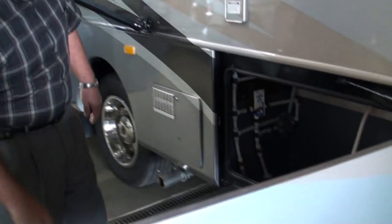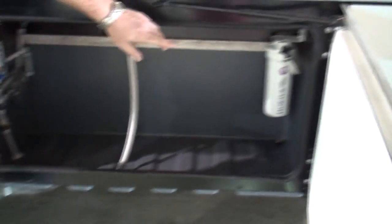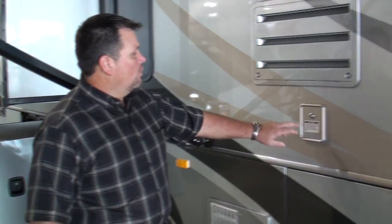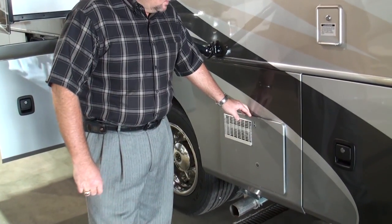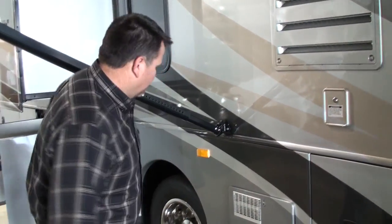In the second bay, you have your low water drain lines. You actually have a full water system filter, so everything — shower water, everything that goes through the water system — is filtered. Potable water is right here. We have a gas and electric water heater with DSI spark ignition.